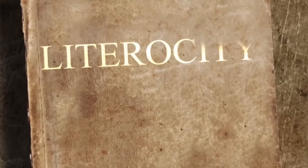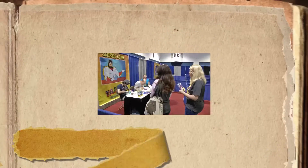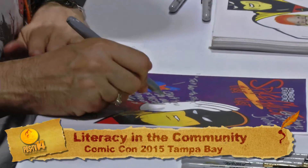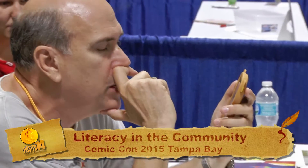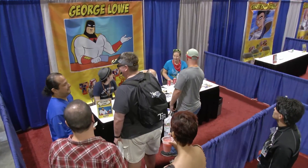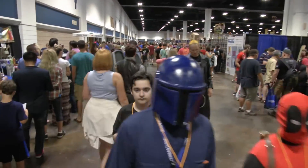I think these teachers are walking away with a better understanding of strategies to unleash the potential of their students. When we come back, we'll meet a former Pinellas County student who did just that — becoming an international star in the animated comic industry. It's all part of Comic Con, and we'll take you there next on Literocity.